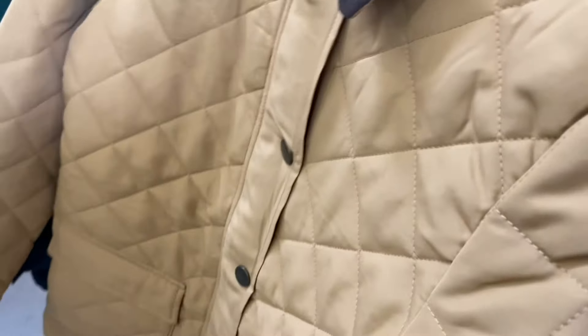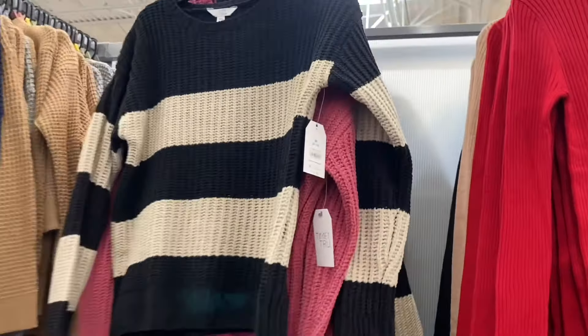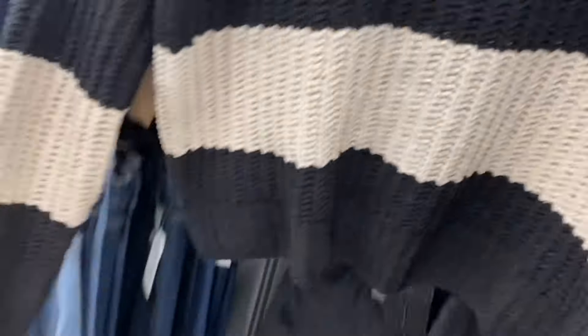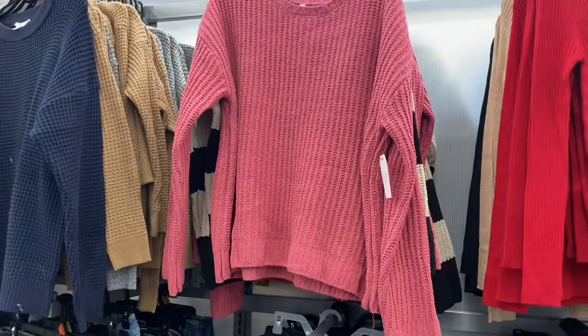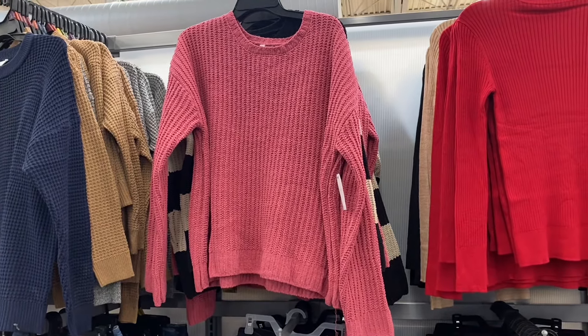This one right here is a 0X through 3X for plus size, also in black. I've showed this one before but I don't know if I showed the one behind it in pink — it's the chanel pullover, $14.88. These are selling out quick; every time I come I see somebody grabbing one. The striped one is so cute, by Time and True. It's extra small through 3XL and plus size online. It also came in beige and green — I'm not seeing those at this store.